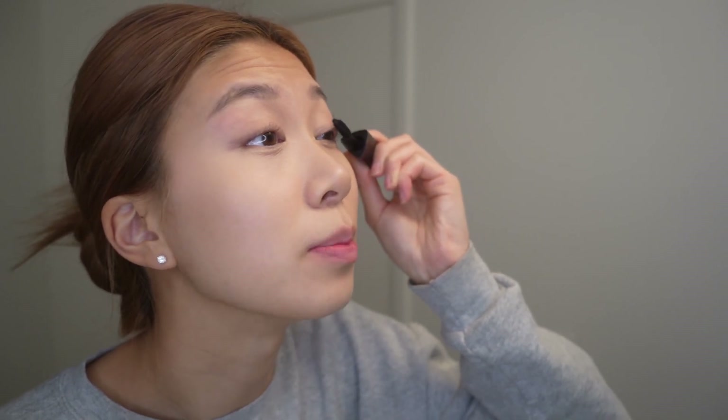Now I'll curl my lashes. I think curling my eyelashes is a serious game changer — I love it when I curl my lashes because it really makes me look alive, and everything about an everyday makeup routine is all about trying to look alive. I'm also using a Hourglass mascara — I'm not sponsored by them, I just really like their stuff.